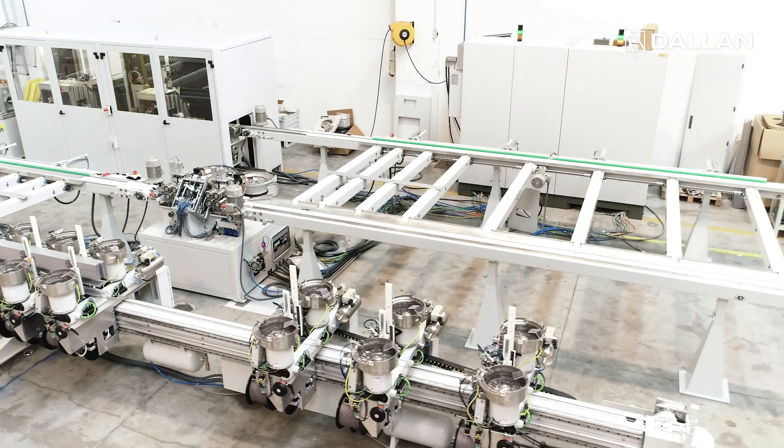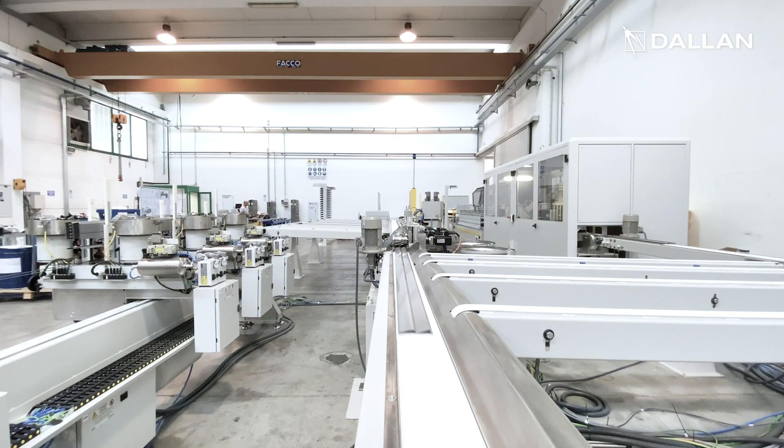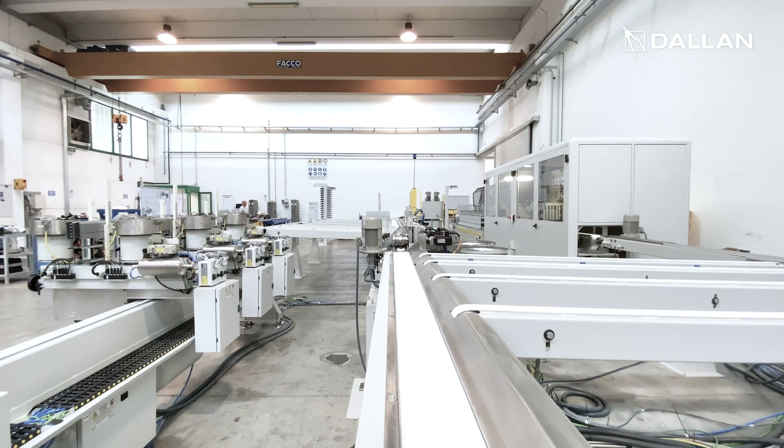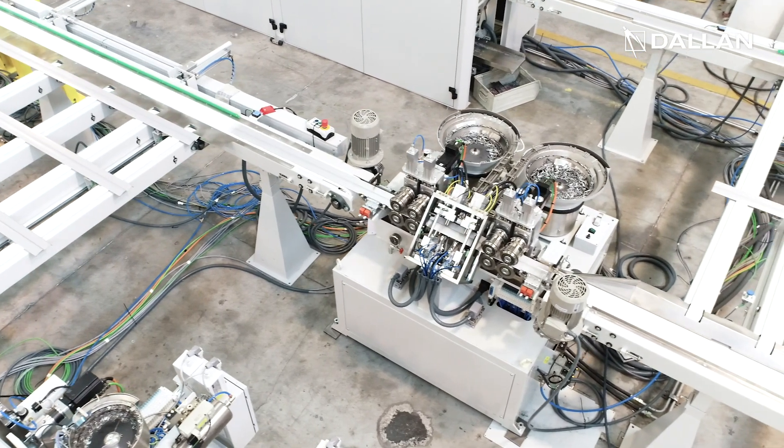The profiles are then transferred via a set of transversal conveyors to the unit that applies the head pins. The amount and position of the head pins is controlled by the Dallan Touch program.